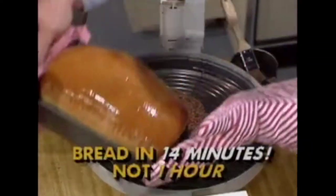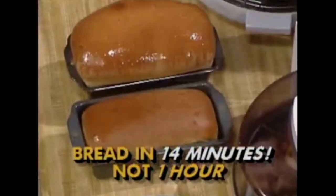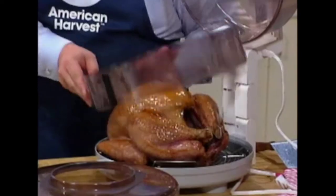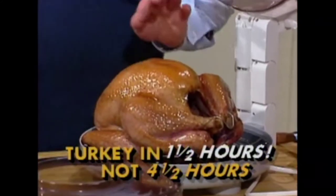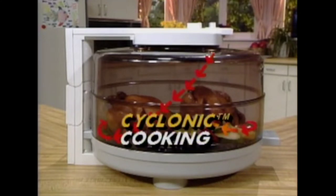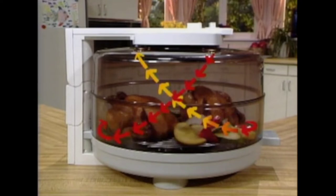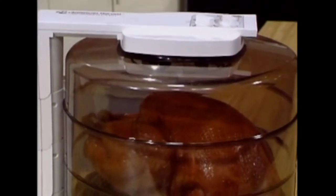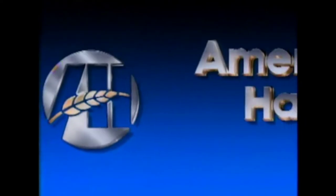Imagine your reaction when you find you can cook bread in 14 minutes instead of an hour, a frozen pizza in five minutes instead of 15, and a 12-pound turkey in an hour and a half instead of four and a half hours. The key to this oven's incredible cooking power is known as cyclonic cooking. High-speed hot air circulates all around the food in a specially patented mini-cyclone. This cooking action sears the outside of the food shut and keeps the inside moist and tender.